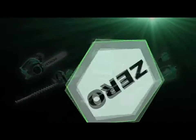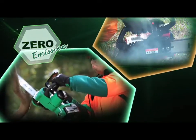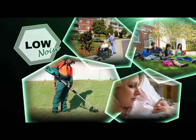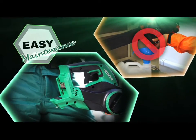Lithium-ion cordless tools all feature zero emission that makes operation comfortable, low noise that meets the requirements for use in noise-sensitive areas, and easy maintenance that saves time and effort compared to conventional engine tools.